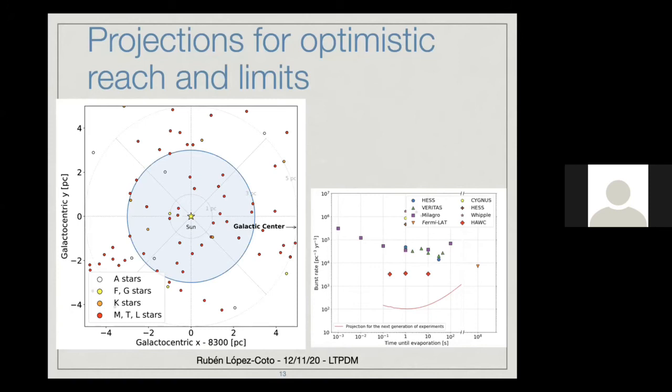For the optimistic reach projection, there is a plot in galactocentric coordinates showing all the stars in our neighborhood. Optimistically, you can say that you can reach a few parsecs with, for example, an IACT array. We would be able to cover all the volume in which you can see all these nearby stars drawn in that plot.